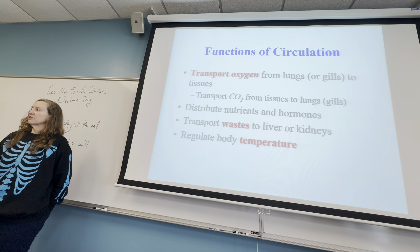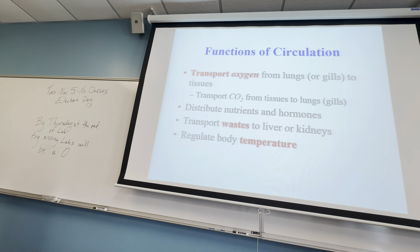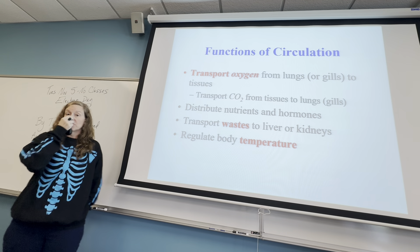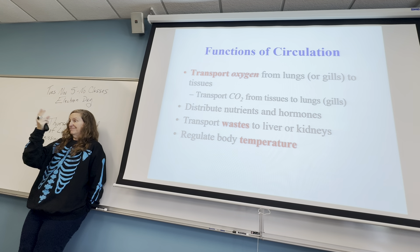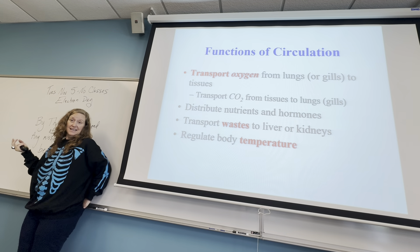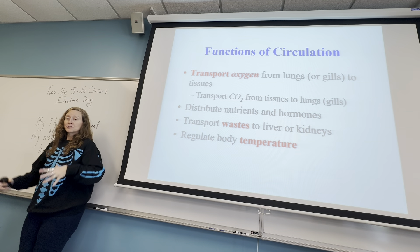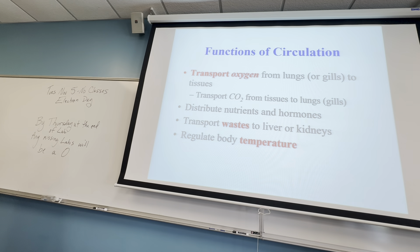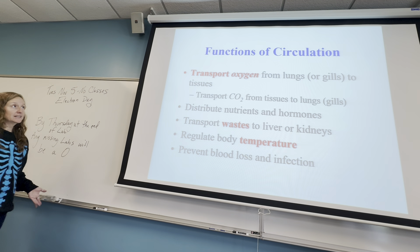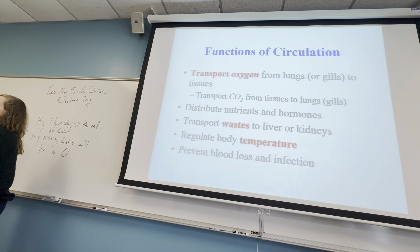One of the things that will happen — for example, climbers who climb mountains like Mount Everest — is that their nose will get frostbite because it's not really that important to keep warm compared to keeping your brain warm, or they may lose fingers or toes because your body's warmth is going to rush to the most important things in your body.